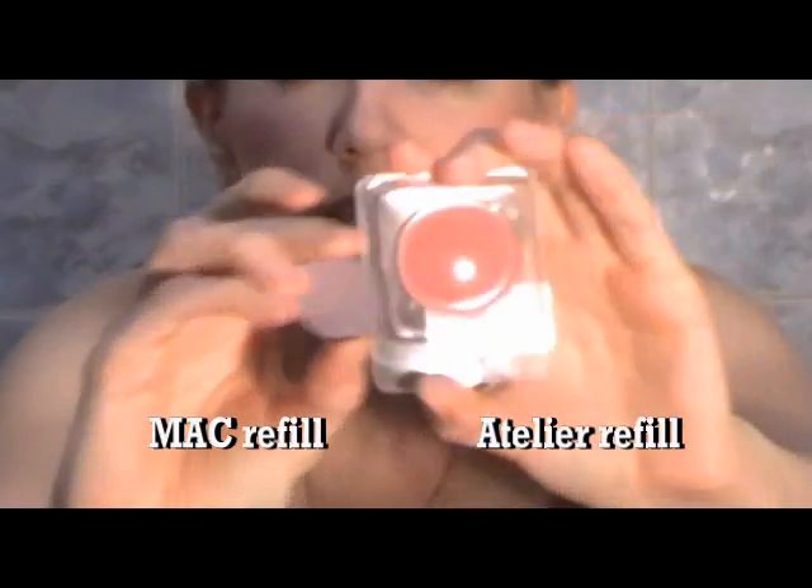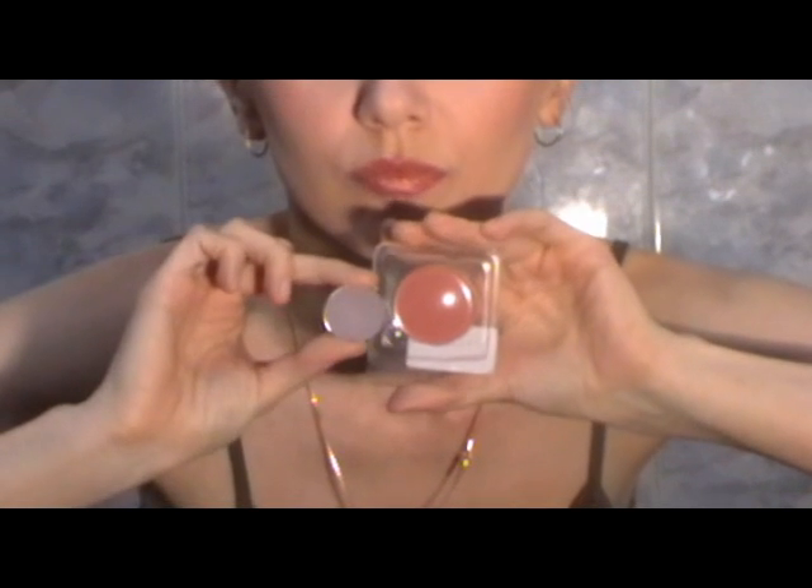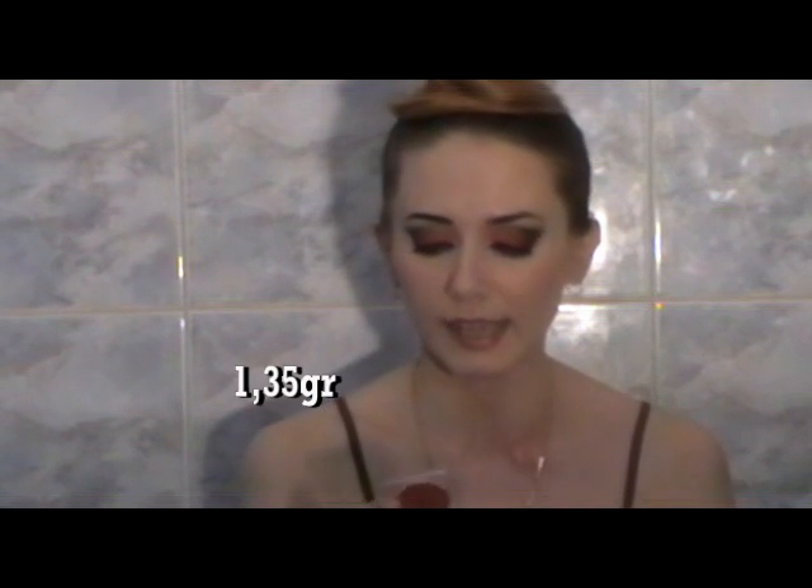First of all, I want to compare them by size. Right now I have the refills of the eyeshadows — I haven't put them in the palette yet, but I will soon. MAC refills are much smaller; they have 1.35 grams, while Atelier eyeshadows have 3 and 5 grams.